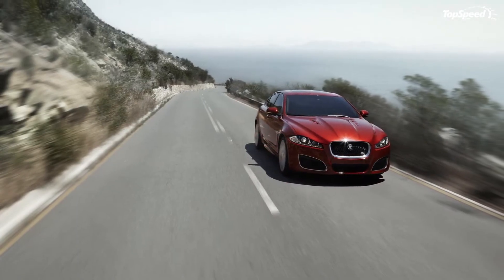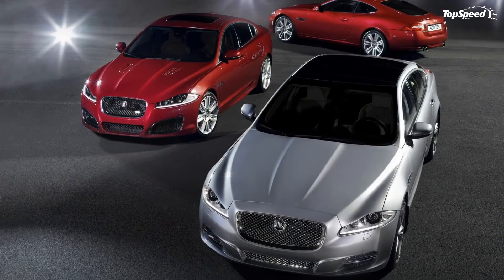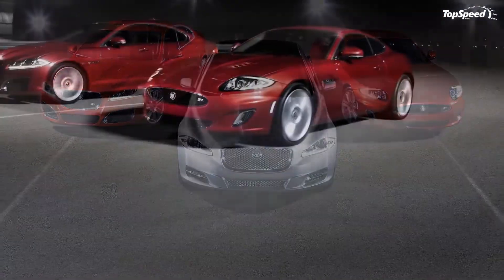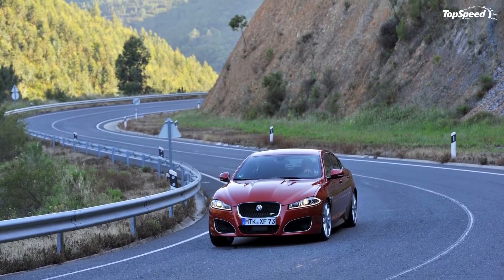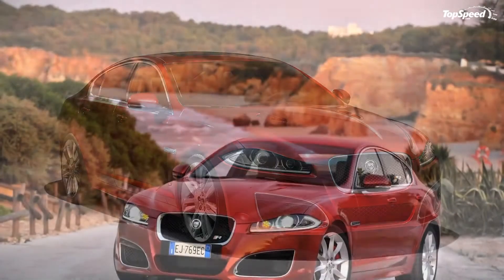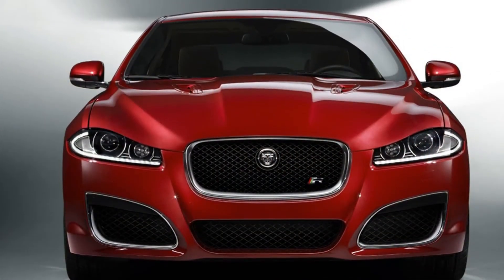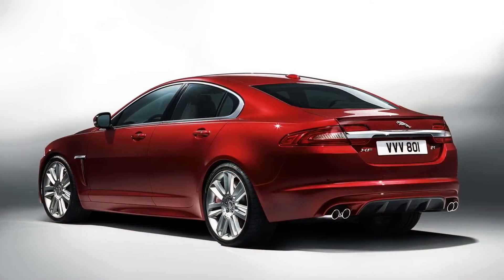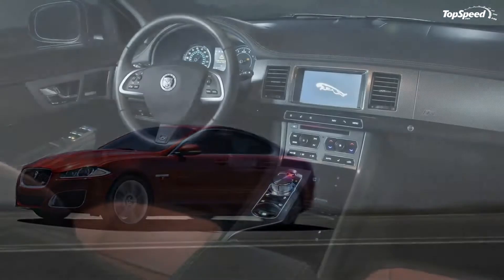Overall, the XFR's exterior is classy yet aggressive — a combination rarely achieved in the automotive world. On the inside, the classy side comes out first and foremost. You are getting a very clean interior that boasts just enough buttons and knobs. The 2012 XFR comes with AM/FM radio with CD player and MP3 decoder, as well as steering wheel-mounted controls. The CD player is nicely integrated with the dashboard, giving it a clean look.